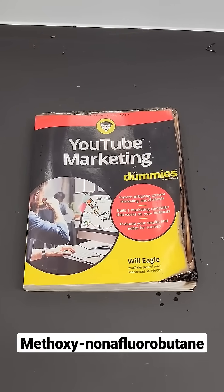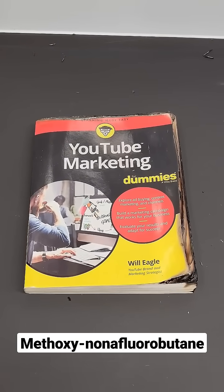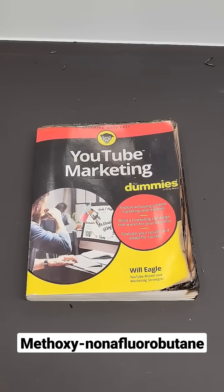Chemically, it's known as methoxy non-fluorobutane, and in theory, it should just all evaporate and leave me with a completely intact book.